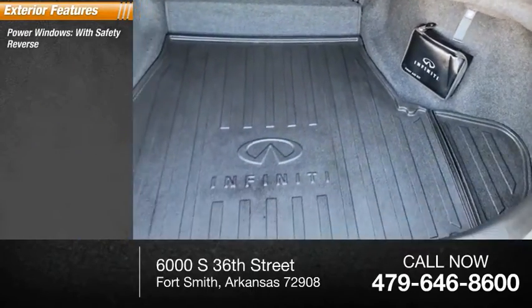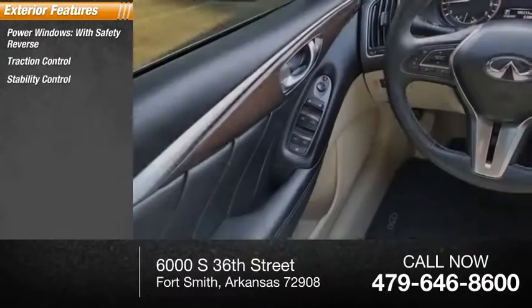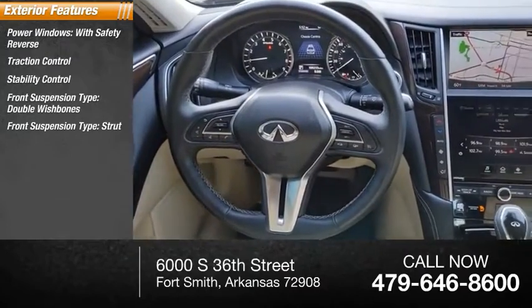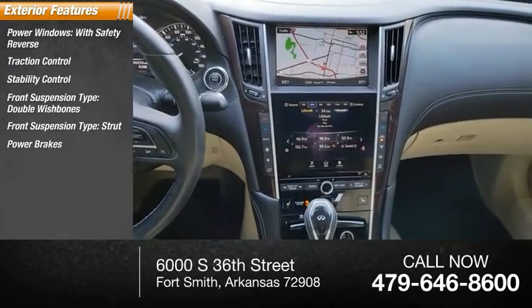Power windows with safety reverse, traction control, stability control, front suspension type: double wishbones, front suspension type: strut, power brakes, braking assist.